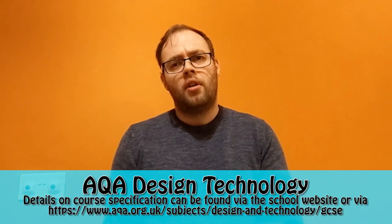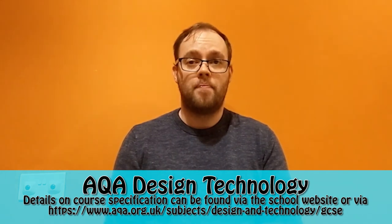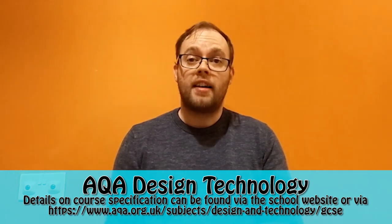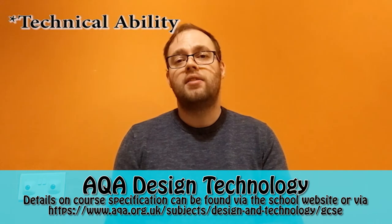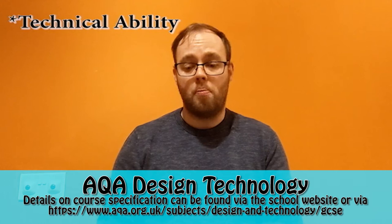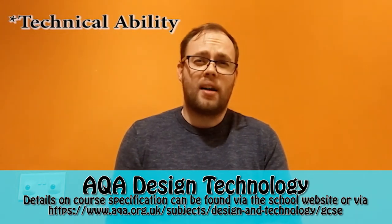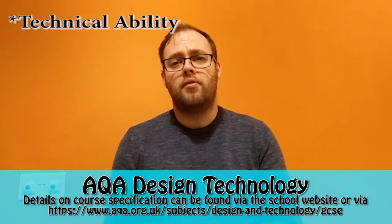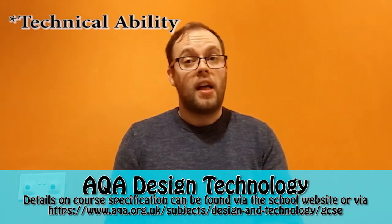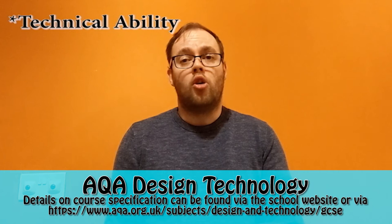Aside from jobs, there are many transferable skills that come from a design technology GCSE. Firstly, there's technical ability — the ability to use hand skills and tools to repair, manufacture or create things, and also to understand how things work so that you can repair them in the future or have a better understanding of the world around you. That technical ability can be really useful in almost every job.